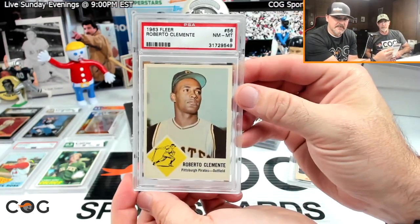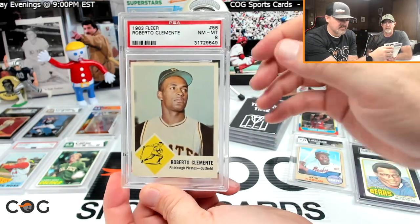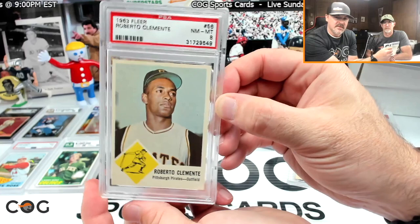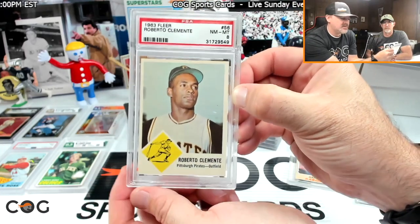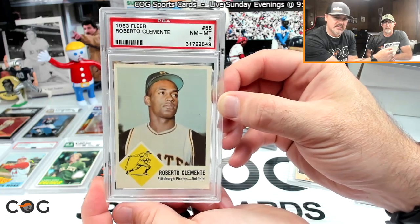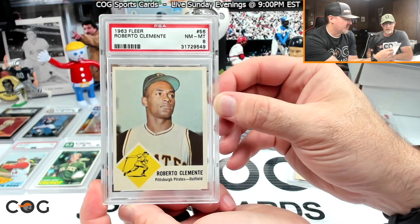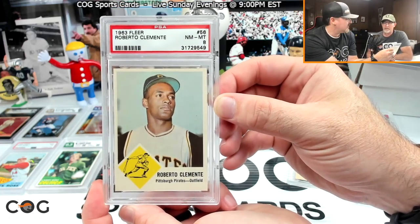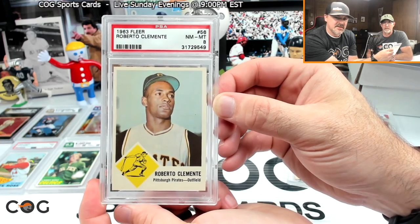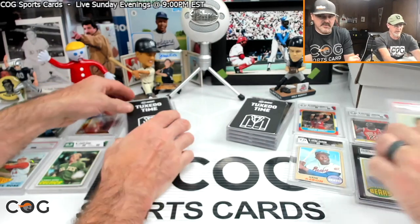My next card is a 1963 Fleer Clemente. I had a couple of 63 Fleers as a kid in poor condition. When I started collecting again, I said I'm going to get that whole set in PSA 8. This is probably my favorite card out of the whole set — though the Koufax and the Mays are also great. I wish they could have kept going with the set. If it had a Mantle and Hank in it, that would have been amazing. It's just an iconic shot of Roberto Clemente.